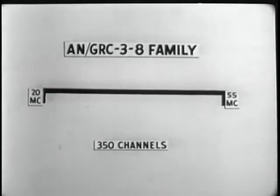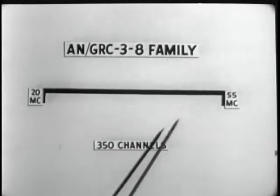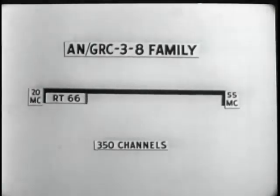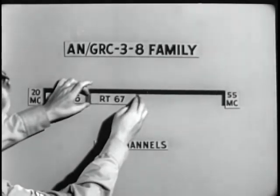But there's one problem. The series covers this band, but it cannot be covered by any single transceiver in the series. For example, the RT-66 covers approximately this much of the spectrum. The RT-67, the middle range.